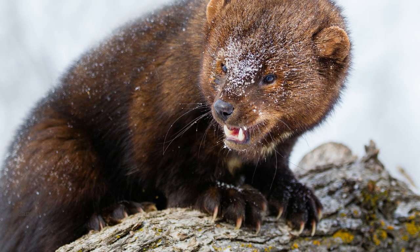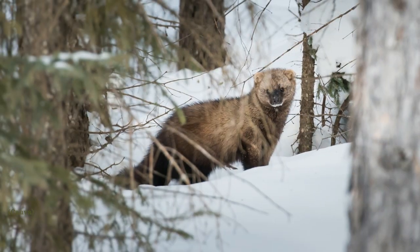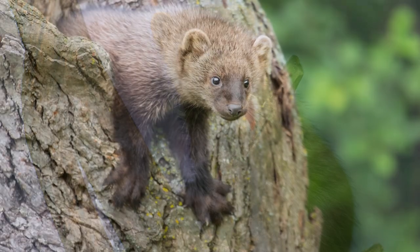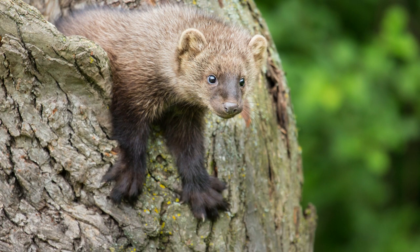Fishers are highly adaptable, meaning they can live in a variety of places. They only really require a reliable food source to choose a place to live. Fishers prefer dense forest habitat, and they will avoid open areas because they are quite elusive creatures. Hollow trees, logs, holes in rocky ledges, under large boulders, brush piles, and even old porcupine dens are common den sites for fishers. One of fishers' favorite spots for a nesting den is high in a hollow hardwood tree.